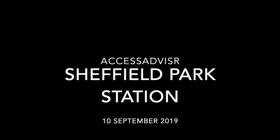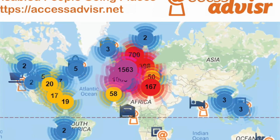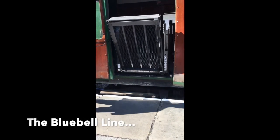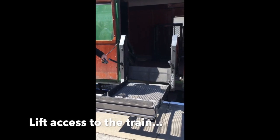Access Advisor would like to thank Matt and Jane Adams for this short video showing accessibility at Sheffield Park Station in Sussex. Although the station has been restored to resemble a station from the 1880s, it's good to see that the Bluebell Line, as Sheffield Park Station is now part of, has some accessible features, including a lift, as you can see, to get on the train.